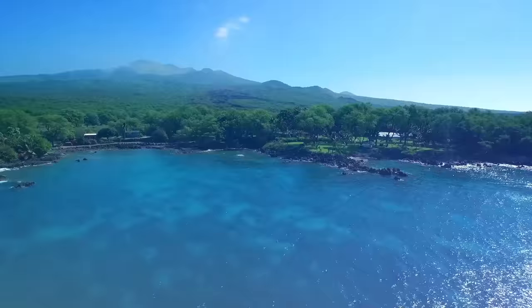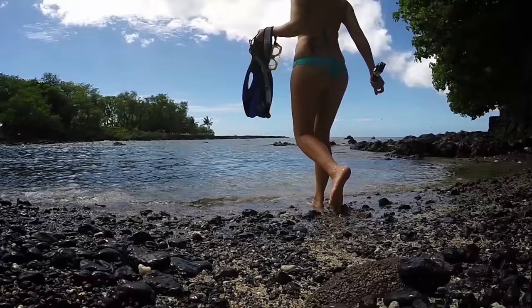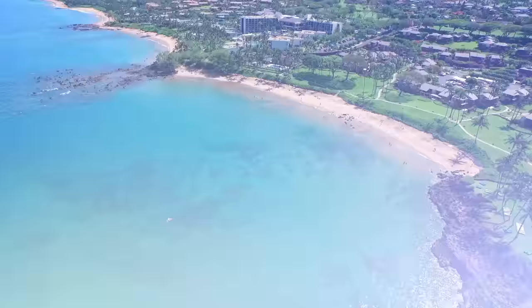The Ahihi Kina'u Natural Area Reserve is one of the most delicate and youngest eco-reef zones on Maui. It is a small, easy-to-access cove that is home to a variety of sea life and breathtaking coral.